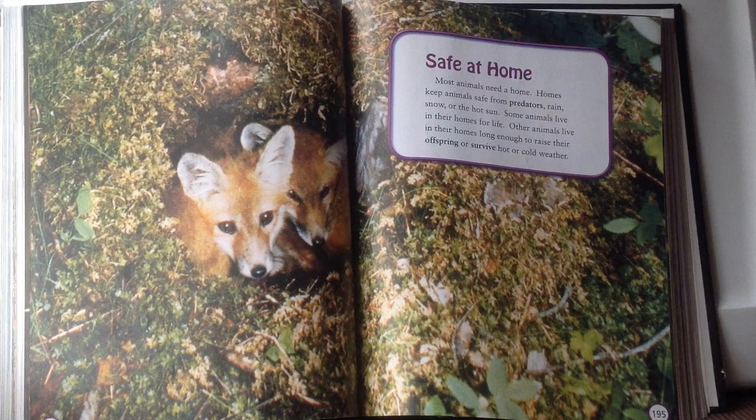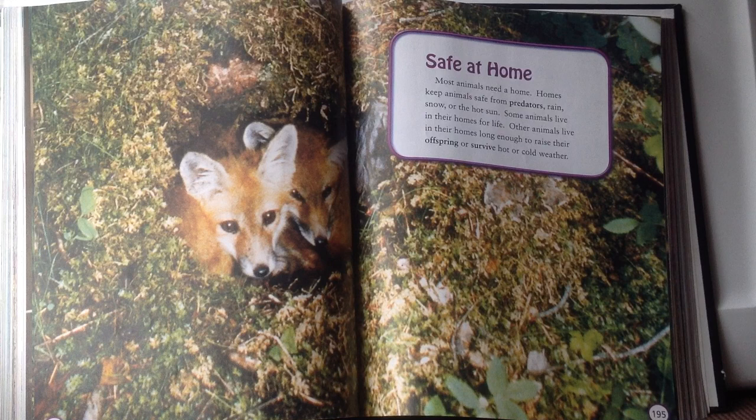The Fox. Safe at home. Most animals need a home. Homes keep animals safe from predators, rain, snow, or hot sun. Some animals live in their homes for life. Other animals live in their homes long enough to raise their offspring or survive hot or cold weather.